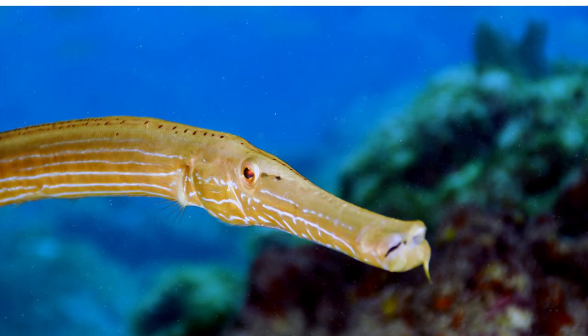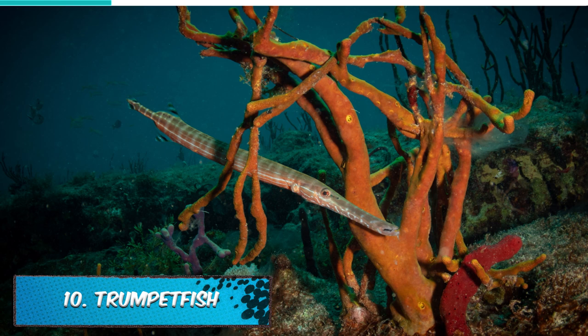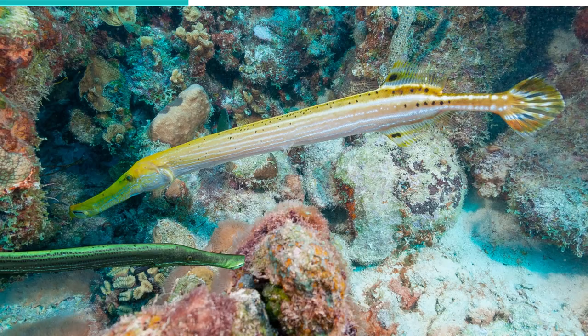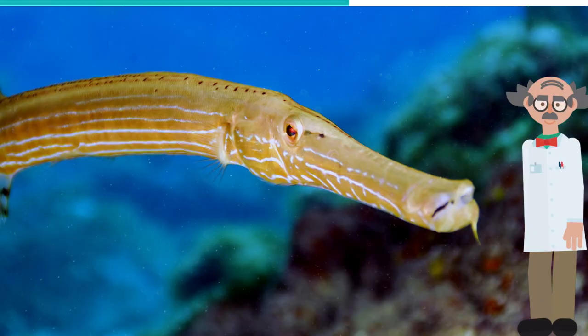The Trumpetfish gets its name from its long, narrow body and tubular snout. Its unique shape and its chameleon-like ability to change the color of its scales allow it to be perfectly camouflaged in the colorful underwater world. This fish can hide in the shadow of larger fish or follow them very closely without being noticed, allowing it to approach potential prey unnoticed.